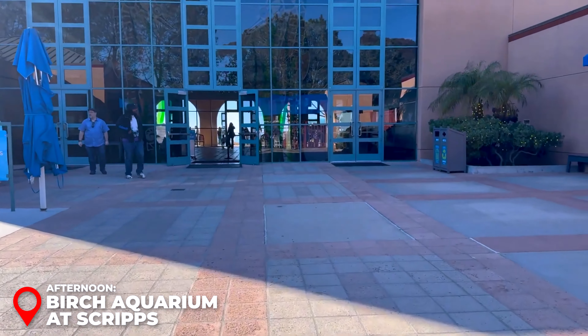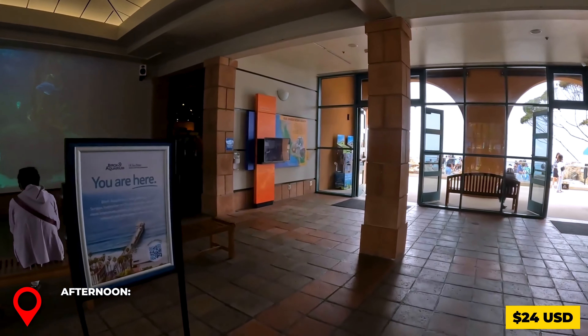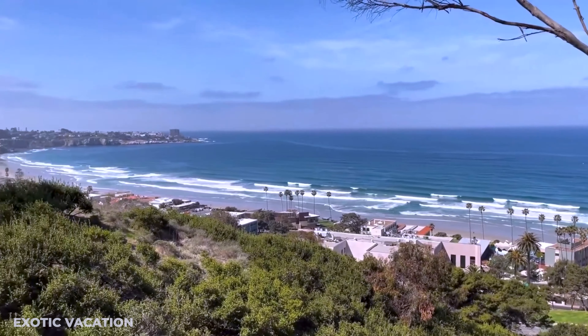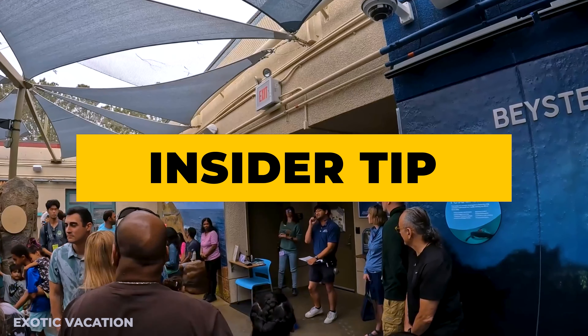Lunch at Puesto La Jolla: Treat yourself to gourmet Mexican food at Puesto La Jolla. Try their signature tacos, like the filet mignon with crispy melted cheese or the Baja fish taco. A meal including a drink will cost around $25 to $35 USD. Insider Tip: Don't miss their guacamole made fresh with perfectly ripe avocados and served with a sprinkle of crunchy spiced pepitas.